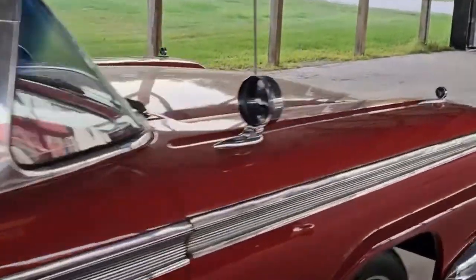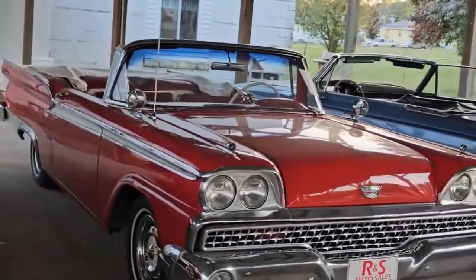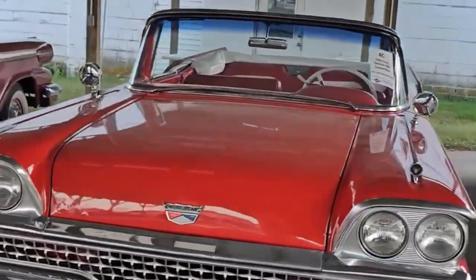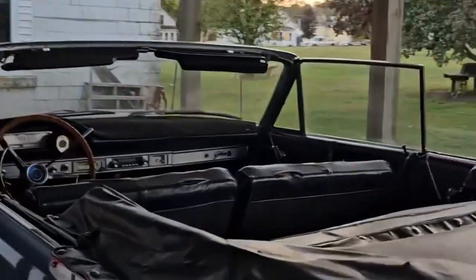Here we have a Galaxie Convertible — this is a very beautiful car, a '59 I believe. And over here is a '64 Galaxie Convertible.